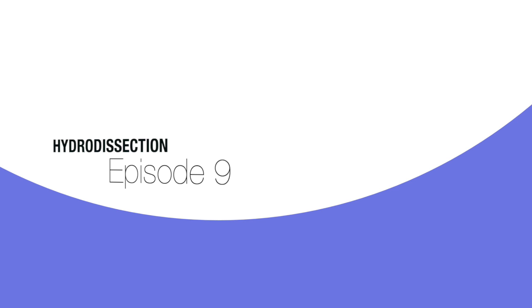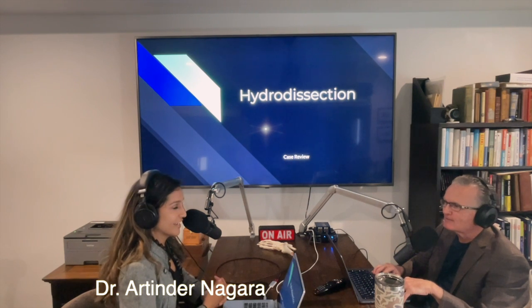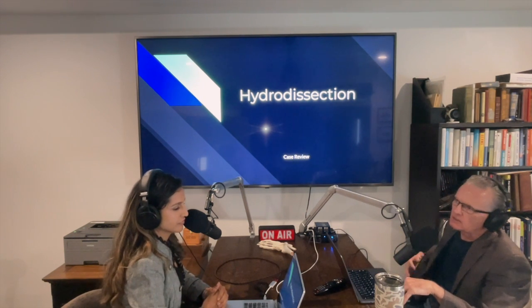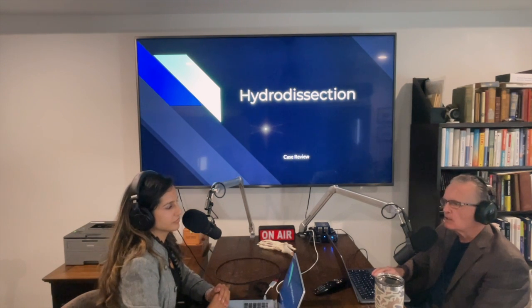Without any further introduction, please enjoy this episode with my nerve fellow, Dr. Artinder Nagra. I'm here this morning with my very esteemed nerve fellow, Dr. Artinder Nagra. We're going to talk about hydrodissection today. We're having a lot of comments and questions from the listeners about when they can learn this technique. By the time this episode airs, we will have already had our first training session in hydrodissection, but we'll be holding more throughout the year. Let's get into hydrodissection — let's define it.